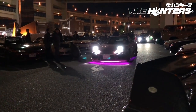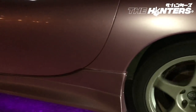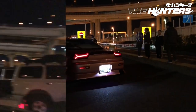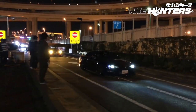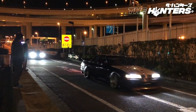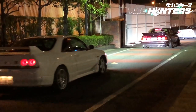Check out this Skyline. We're doing the hydraulic thingies. Check out this Sylvia — wow, drift car, definitely. The ride rate is so high.